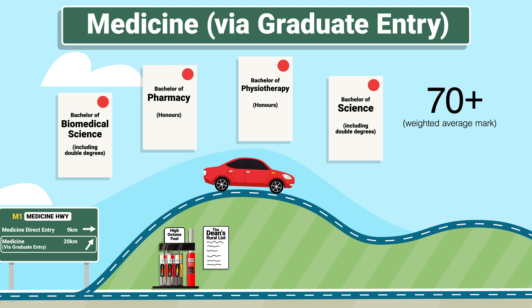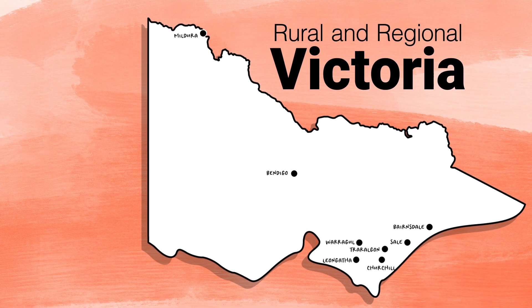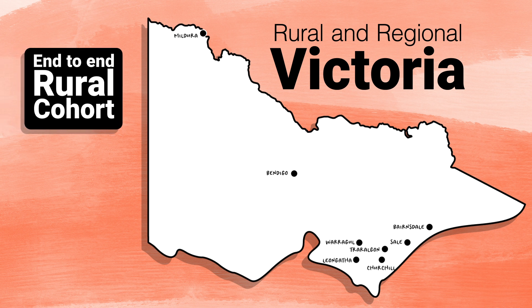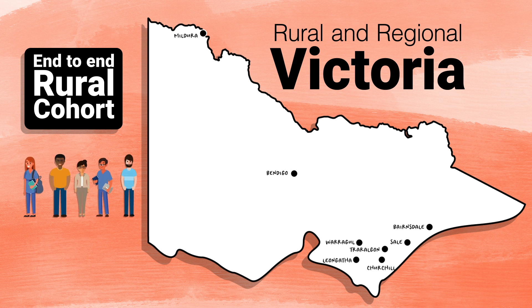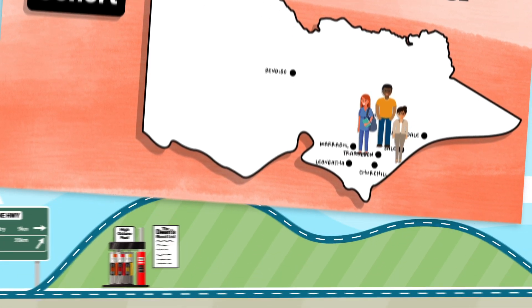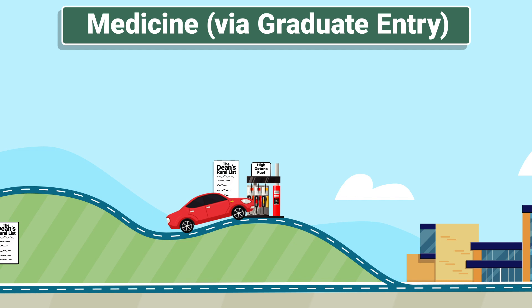When you apply, you'll have the option to choose to do your medical degree in rural and regional Victoria as part of the end-to-end Rural Cohort. Like the Extended Rural Cohort, this is a group of students within the graduate entry program who spend two and a half years of their clinical training in rural and regional Victoria across the northwest of the state or in Gippsland. When you apply for graduate entry medicine, you can also apply for a place on the Dean's Rural List, which can really boost your chances of receiving an invitation to an interview.